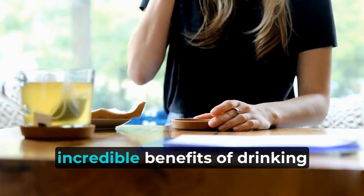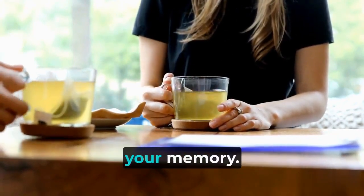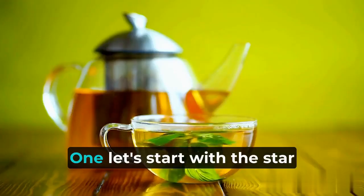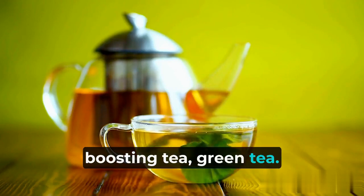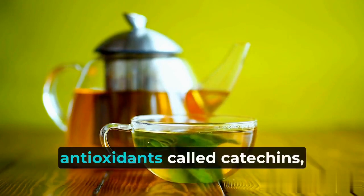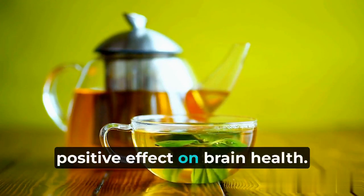Today I'm going to share with you the incredible benefits of drinking this tea to boost your brain function and improve your memory. Let's start with the star ingredient of this brain-boosting tea: green tea. Green tea is packed with antioxidants called catechins, which have been shown to have a positive effect on brain health.